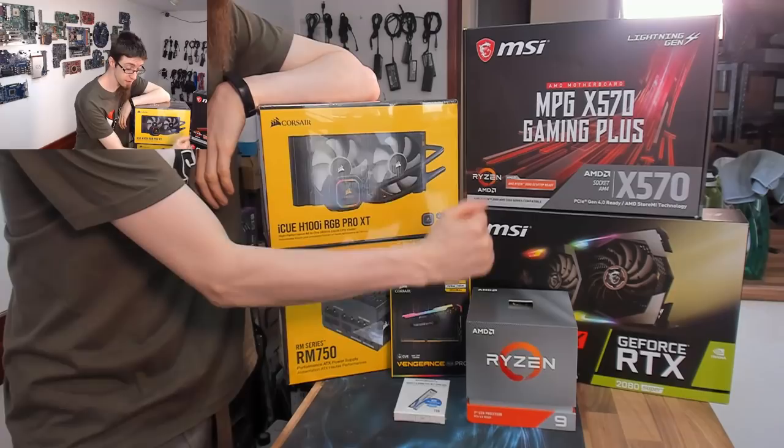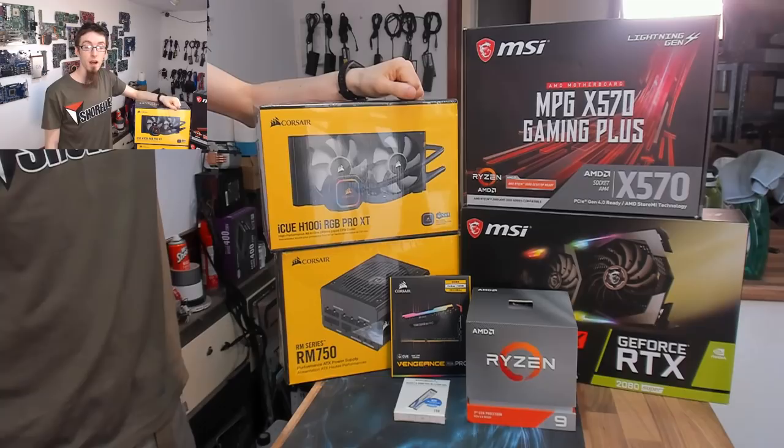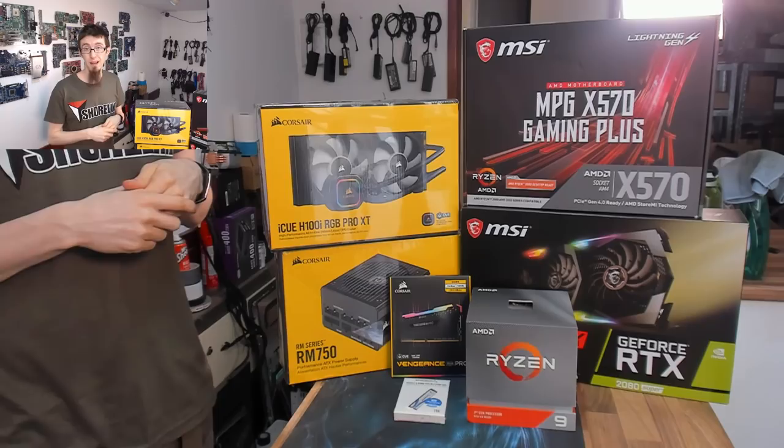We've got a Ryzen 3900X and an RTX 2080 Super going into it. Just purely by the fact that this is the newest stuff, it's going to be the nicest gaming computer I've built in here. The cost for the build we're doing today is £1,950, so just under the £2,000 mark — that's Great British pounds.